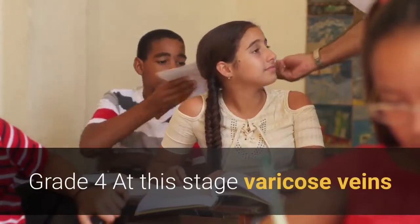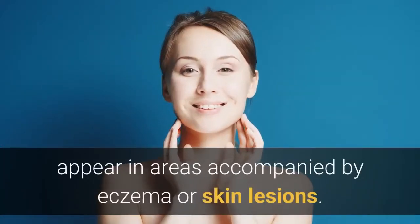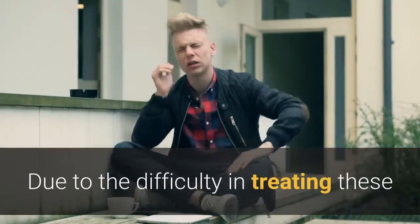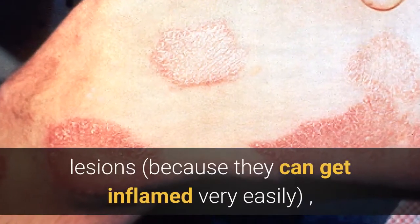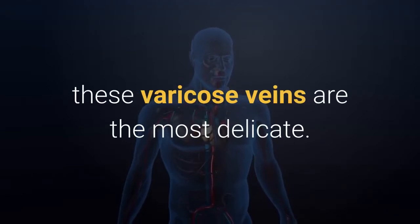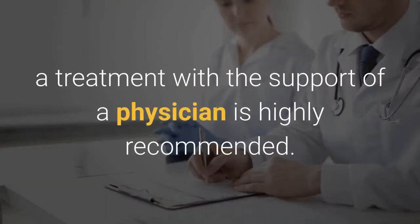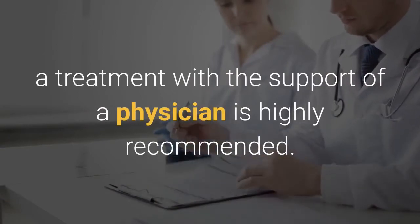Grade 4: At this stage, varicose veins appear in areas accompanied by eczema or skin lesions. Due to the difficulty in treating these lesions, as they can get inflamed very easily, these varicose veins are the most delicate. If you have Grade 4 varicose veins, a treatment with the support of a physician is highly recommended.